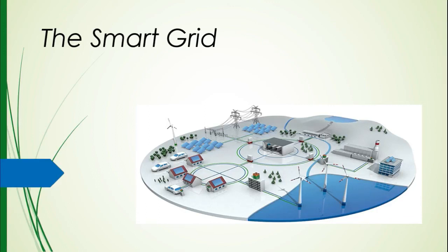I will be doing my presentation on the smart grid, some of the associated technologies that can be easily integrated with the smart grid, and how we can benefit from it.